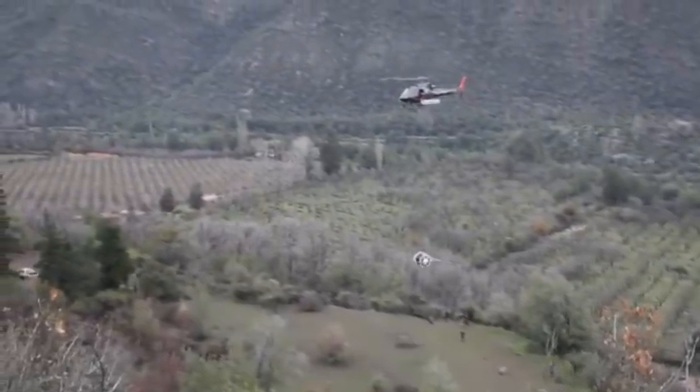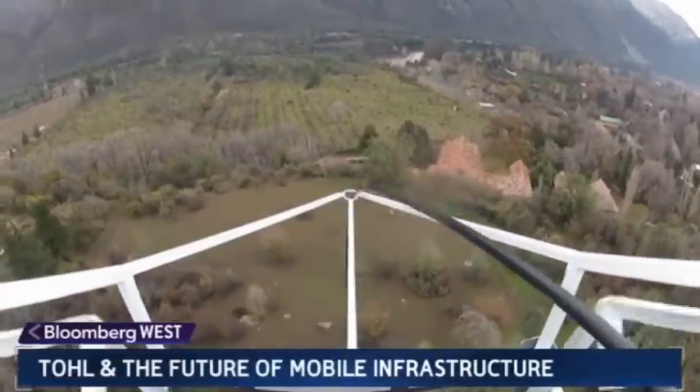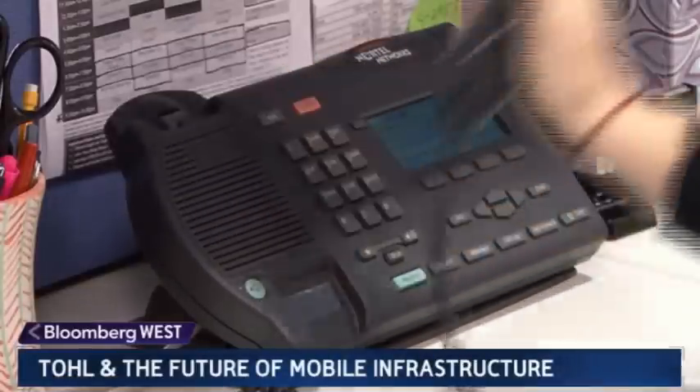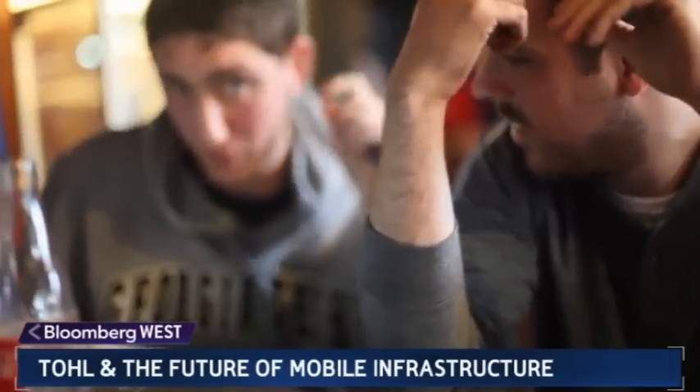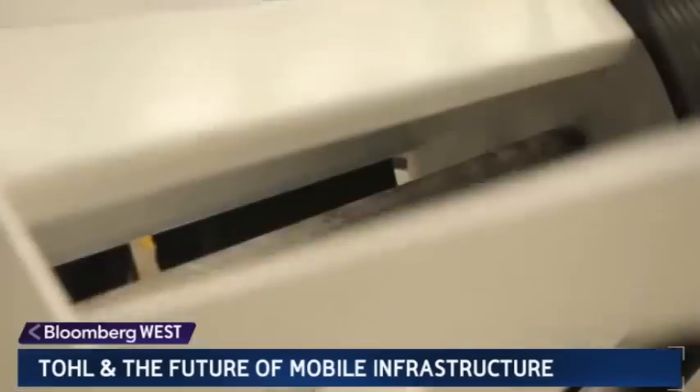High above the trees and mountains of Chile, this helicopter crew is reinventing infrastructure. For most of us, it's hard to think about only using phones tethered to landlines. For recent Georgia Tech graduates Benjamin Cohen and Travis Horsley, it's just as crazy to think about pipelines anchored in one place.